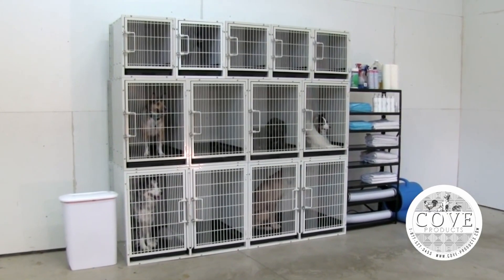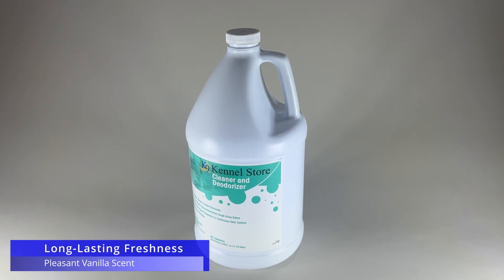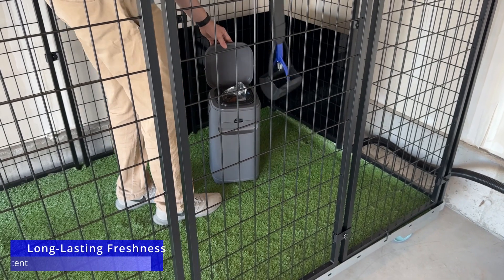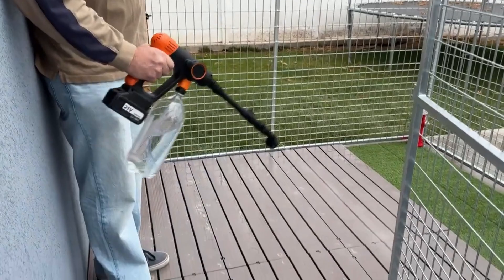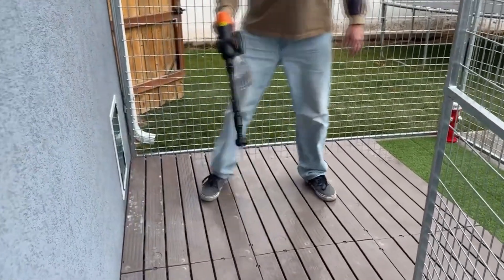Here's how it works. For everyday odor control, clean and eliminate pet odors with the ready-to-use Canine Kennel Store Cleaner Deodorizer. Simply remove waste, liberally spray the surface, agitate if necessary, and let air dry. No dilution needed.